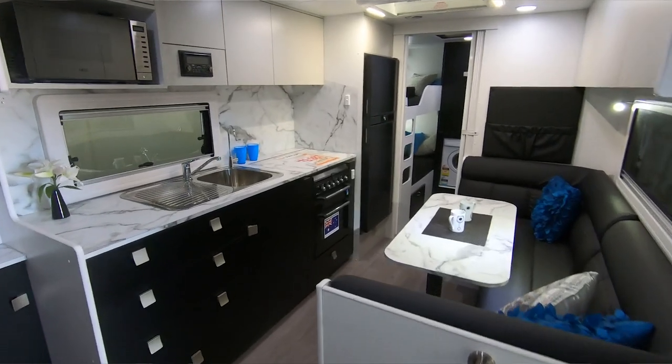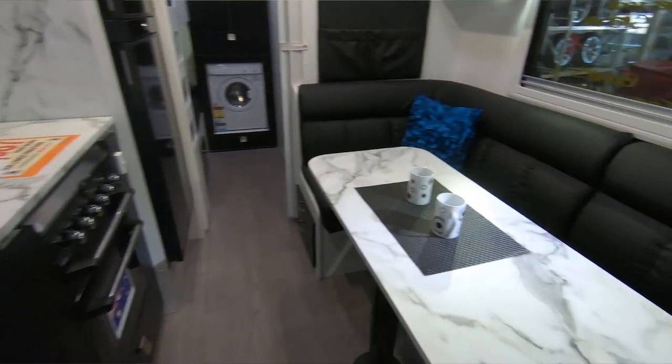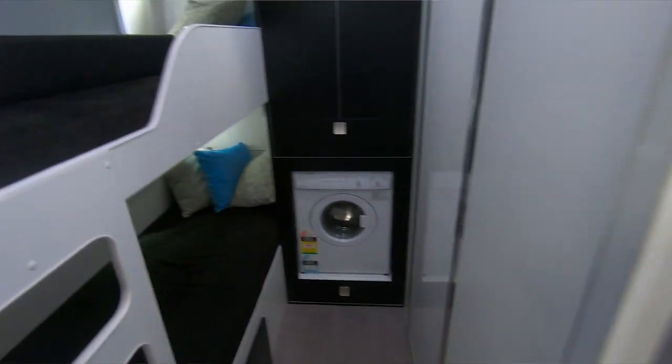Why did I have four kids? Anyway, this also has a grey water tank which will get you into the national parks, and it can also hold any waste water that goes down your sink or out your shower. Full slide-out kitchen as you've seen on the outside there.